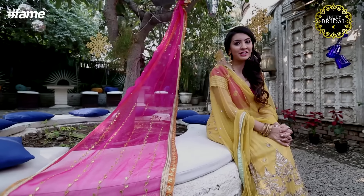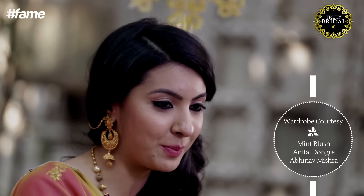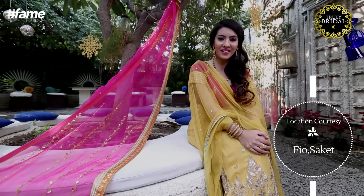For more on fashion and jewellery, catch me Nikki Mehra on Truly Bridal by Kalyan Jewellers. And if you like this video, then give it a thumbs up, comment below and share this with every bride to be. Oh and if you haven't subscribed to our channel, do it right away. Bye and have fun this wedding season.